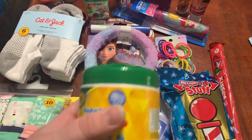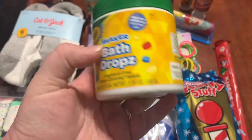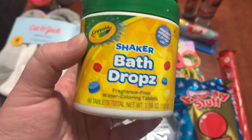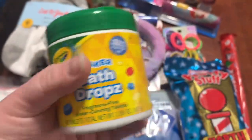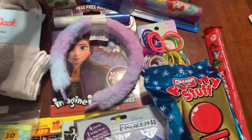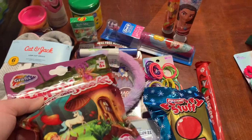I also got her these bath drops — color changing tablets. There are 60 in here and those were $3.78. Those were from Target, but they do have them at Walmart as well.